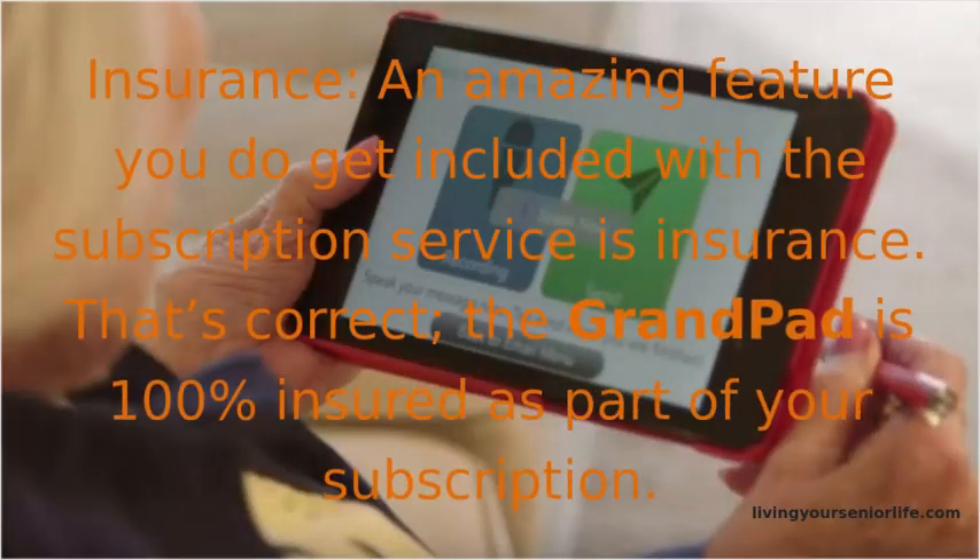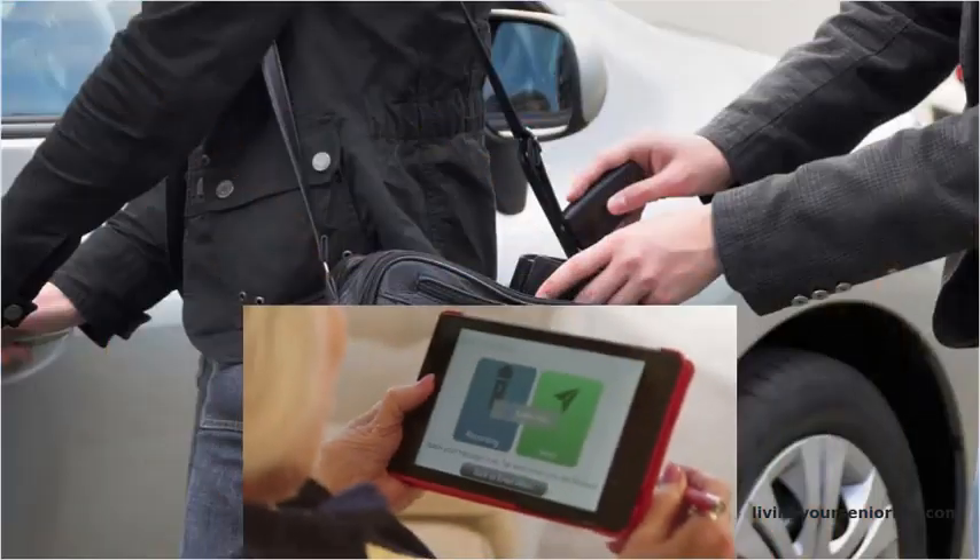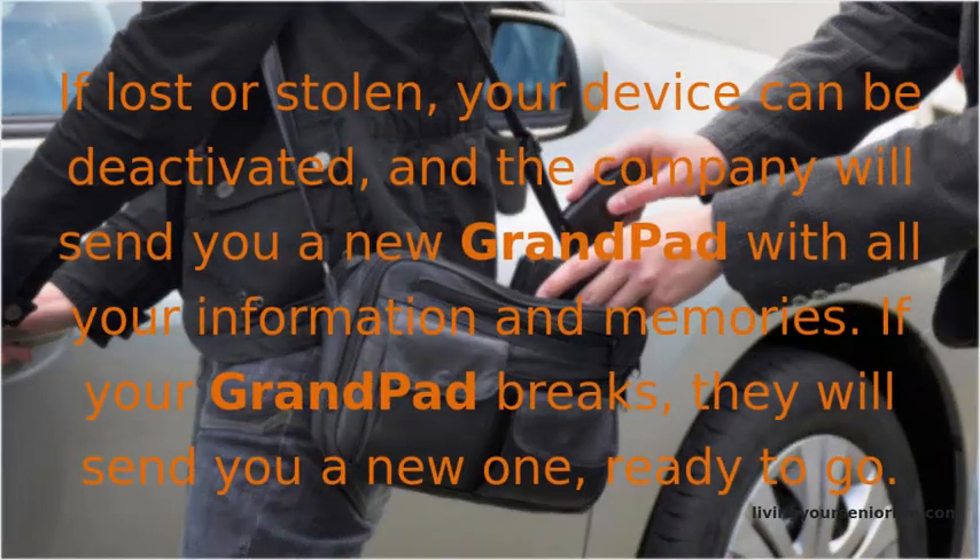Insurance. An amazing feature included with the subscription service is insurance. The GrandPad is 100% insured as part of your subscription. If lost or stolen, your device can be deactivated and the company will send you a new GrandPad with all your information and memories. If your GrandPad breaks, they will send you a new one, ready to go.